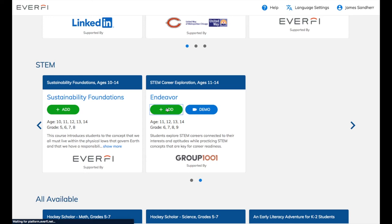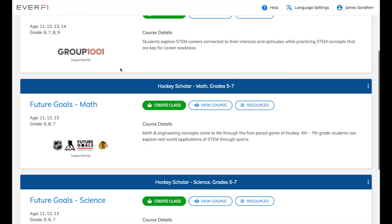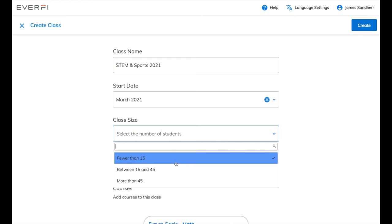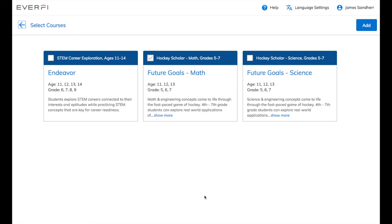Since we're talking about STEM today, I'm going to add the Endeavor program. Just click this green Add button and you'll have access to a STEM career exploration course that is a great supplement to Future Goals Hockey Scholar. Click the Home button. Let's go over how to give your students access to these resources. On the home page, click the green Create Class button. On this page, fill out all of the class details — start by giving your class a name. I'm going to call mine STEM and Sports 2021. Select a start date, then select the class size and your grade level. You can add more than one grade level here if you need to. At the bottom, click the blue Add Courses button to bundle different courses together. I'm going to add Endeavor and the Science version of Future Goals Hockey Scholar. Once you have all of the resources added, click the blue Create button on the top right.